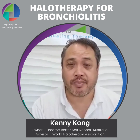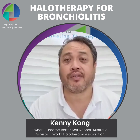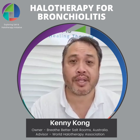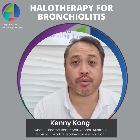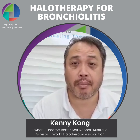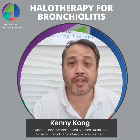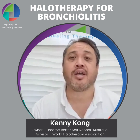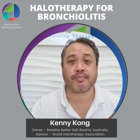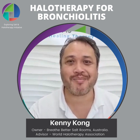Bronchiolitis can be managed very effectively through salt therapy. I recommend at least three times a week over the course of the next couple of months for babies to do salt therapy — to constantly get salt in there to draw out that inflammation and break up all that congestion. That's it for today, I hope that was helpful. See you next time, bye.